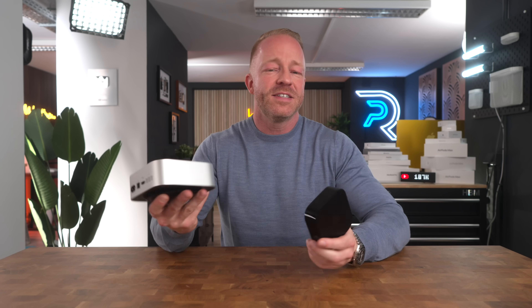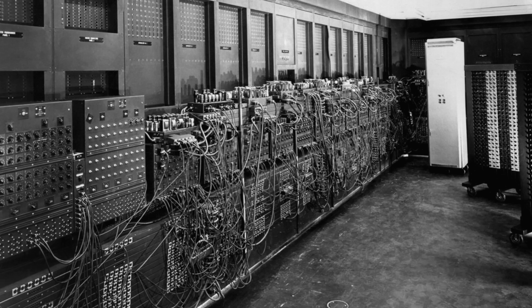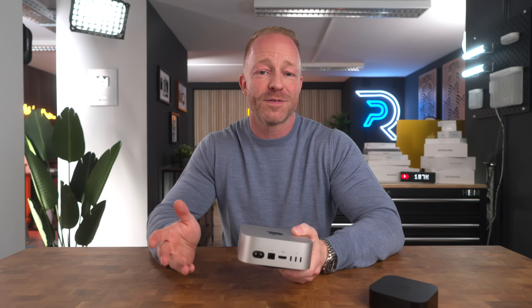Well guys, this is it — the new Mac Mini, and it really is mini. Look at this thing, it's not much bigger than an Apple TV. Just think of where we started with those first computers that would fill up an entire room, and those computers were not as smart as your average calculator in 2024.